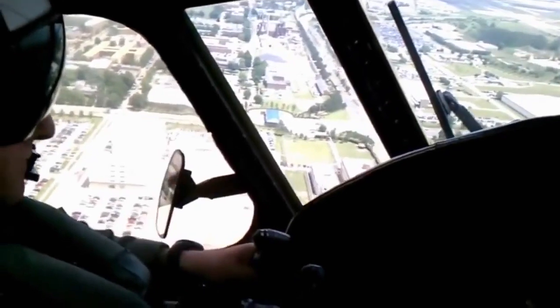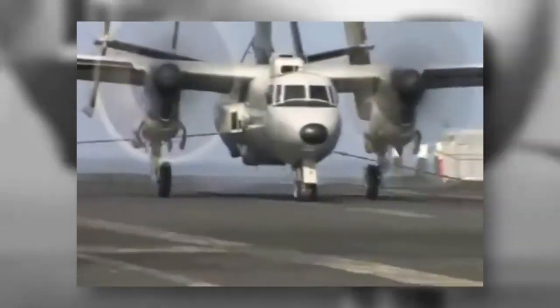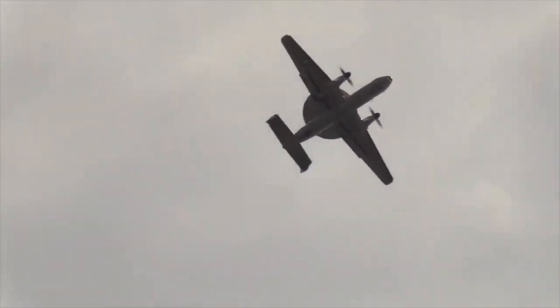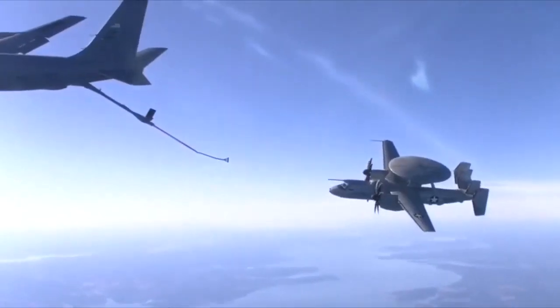We should be excited about the E2D because it is a two-generation leap in technology. There are a number of advanced sensors that really synthesize the information we need to execute the advanced kill chain. Aerial refueling will enable the aircraft to fly a lot longer without the need to land on a carrier or ashore to refuel, essentially enabling it to stay on its mission longer.